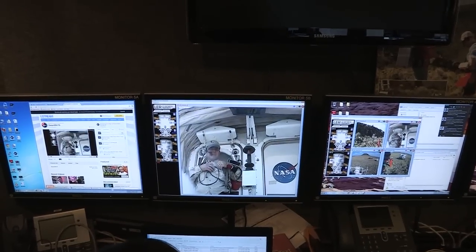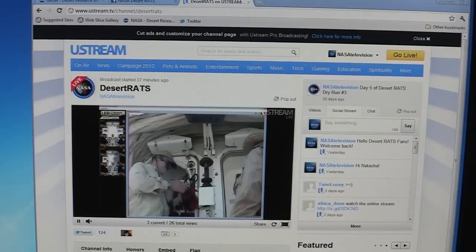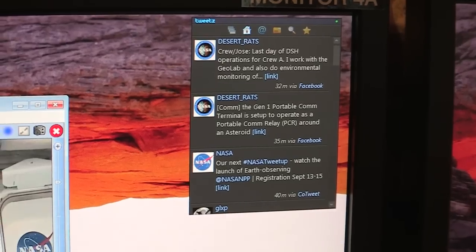We spend a lot of time updating those websites with videos, blogs, and photos. So if you tune in to Facebook, Twitter, Flickr, or our website, you can follow along the mission as we do it. We engage you, the public, so that you can be a part of our mission as well.